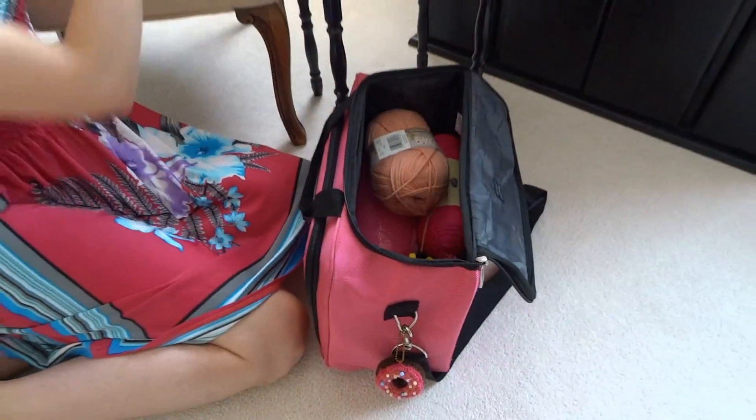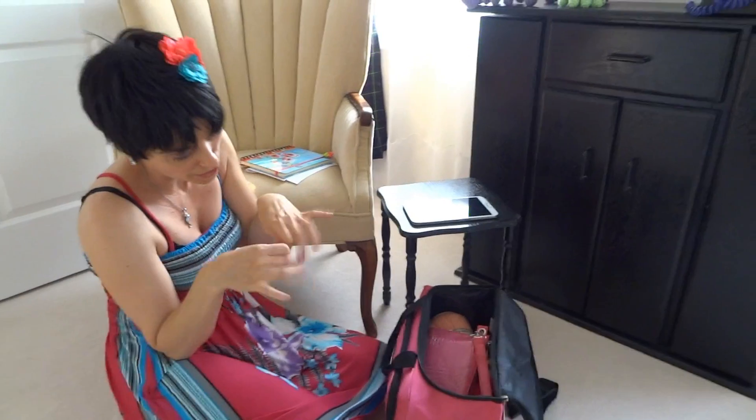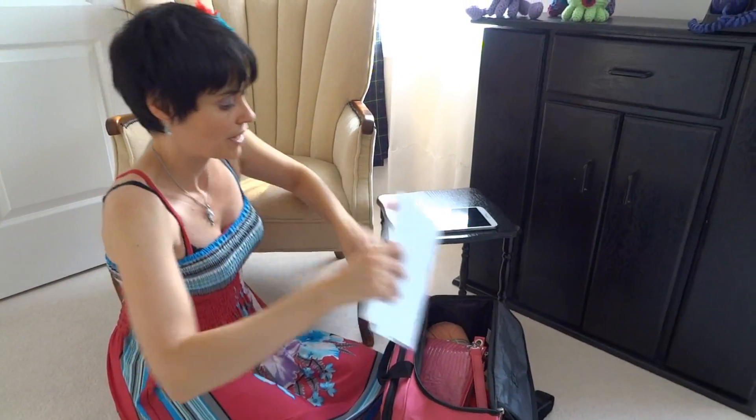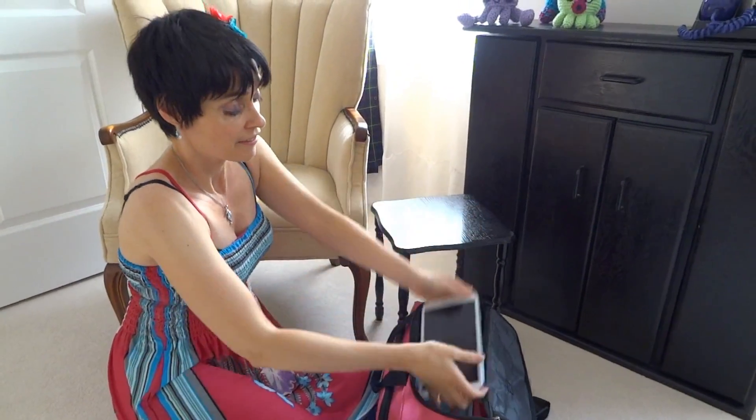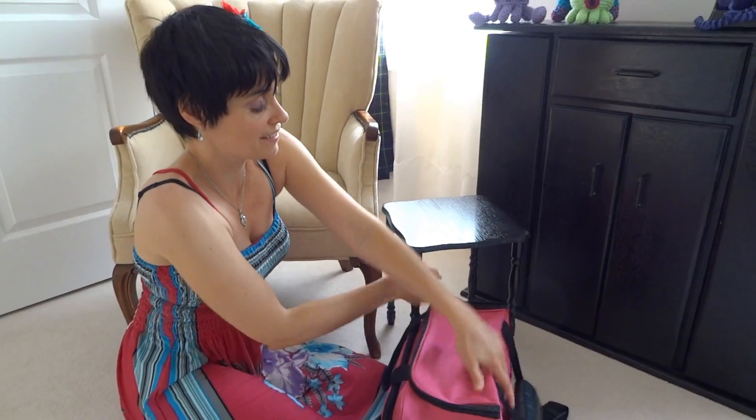That is what you would find if you looked into my fancy little crochet bag of tricks. It fits neatly into the back seat, the trunk of the car, or under your feet. And if you're not driving, you can actually crochet while sitting in the passenger seat — as long as you don't get car sick! That is what's going with me this weekend as I go looking for something new to inspire me.